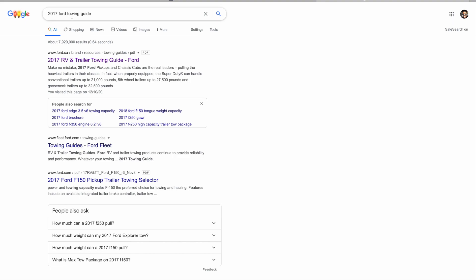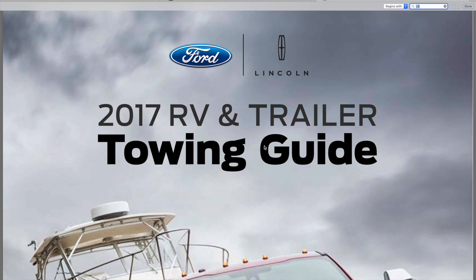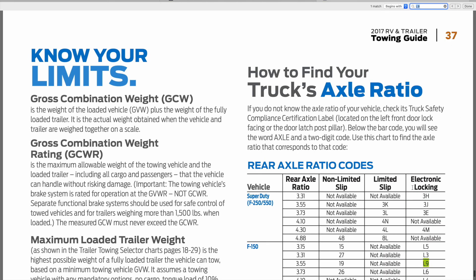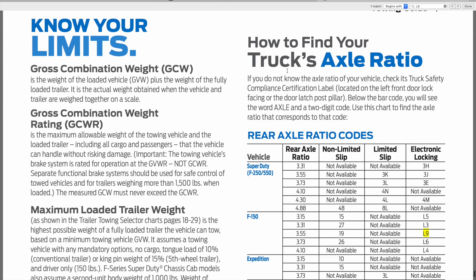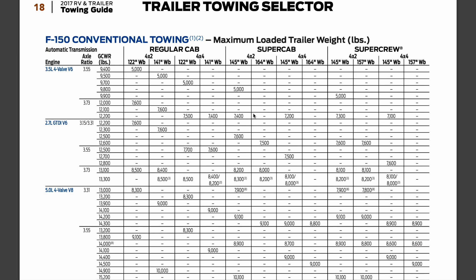If you type in '2017 Ford Towing Guide' you should get the official brochure as the first result. I hit Control+F or Command+F depending on your computer and typed in the code L9 to find where it appears in the brochure. It takes you right to the truck's axle ratios, and L9 is listed right under the 3.55 — that's the section for the towing guide.